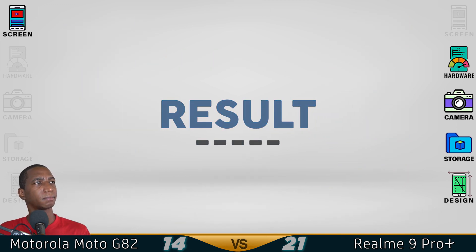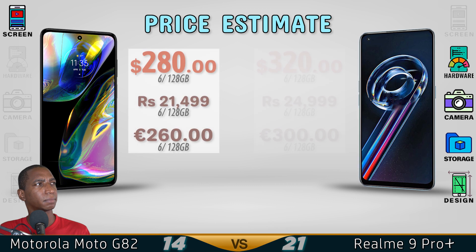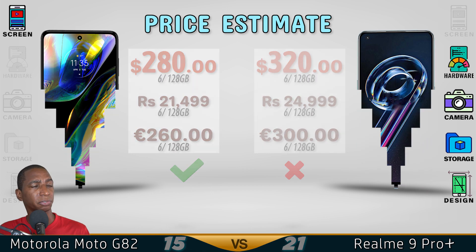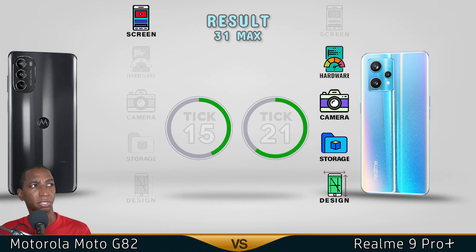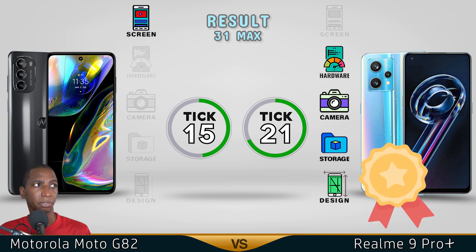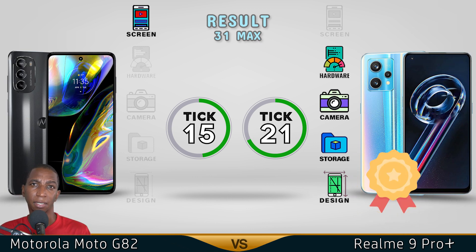Now for the results. So with the 120Hz refresh rate, the Motorola G82 has a better screen, but the winner goes to the Realme 9 Pro Plus — it has better performance, better camera, better storage, and better design. Comment below which one you prefer. See you in the next video guys.